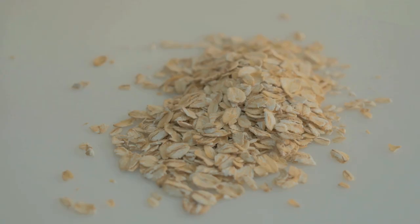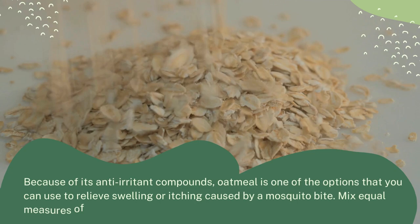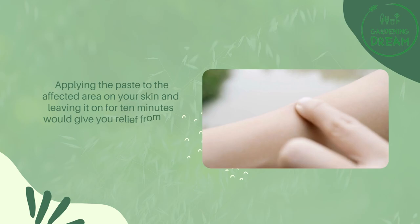Oatmeal for mosquito bites: Because of its anti-irritant compounds, oatmeal is one of the options you can use to relieve swelling or itching caused by a mosquito bite. Mix equal measures of water and oatmeal until it forms a glue-like paste. Apply the paste to the affected area on your skin and leave it on for 10 minutes for relief from the mosquito bite, then wipe it off.